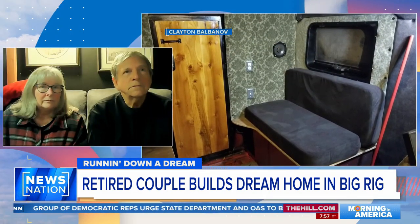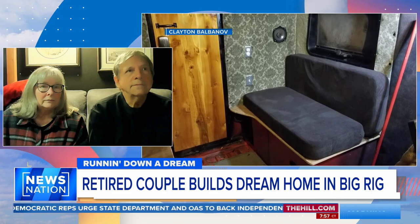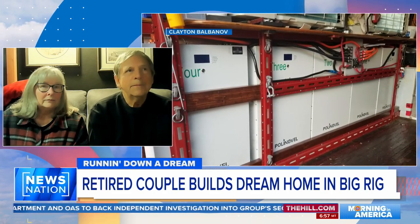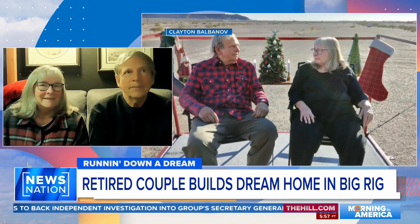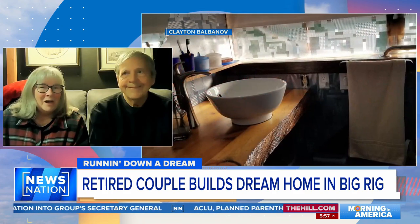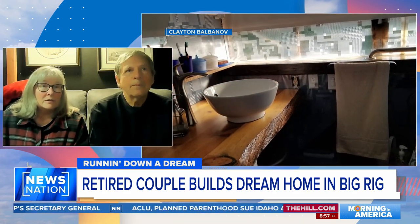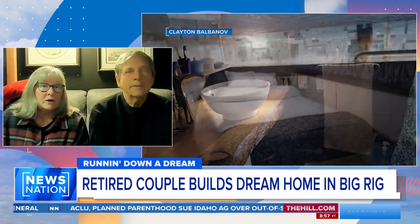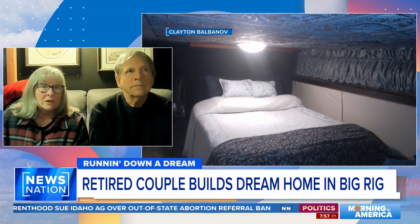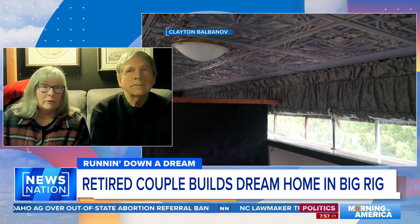Teresa, did you give Clayton a honey-do list? Like, honey, I want the theater, I must have a library, here's what I want in my full kitchen? Or did he blueprint it and you said, oh, I am so happy to be married to you? The library was the one thing that I asked for, and the only other thing was to separate the toilet room from the tub room.